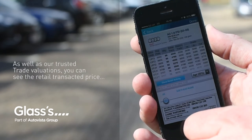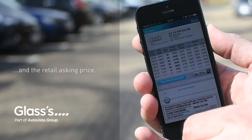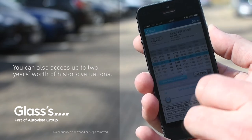As well as our trusted trade valuations, you can see the retail transacted price and the retail asking price. You can also access up to two years' worth of historic valuations.